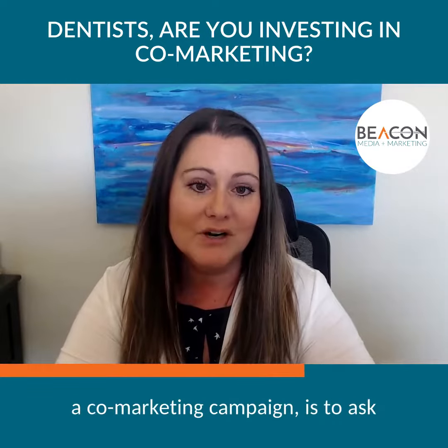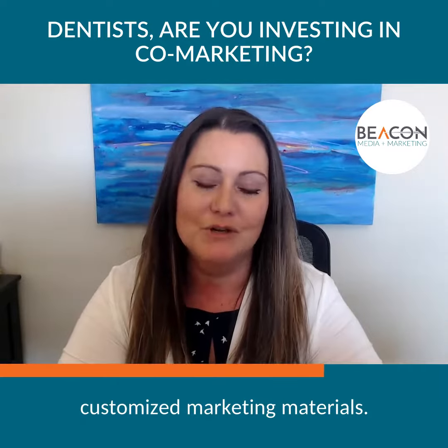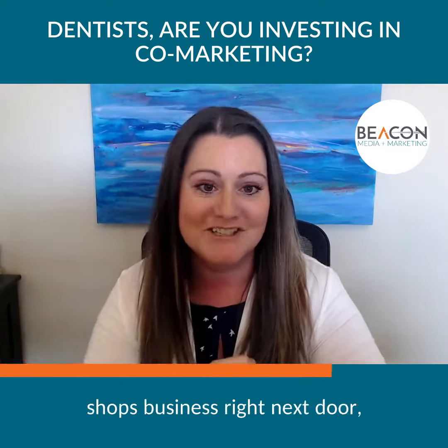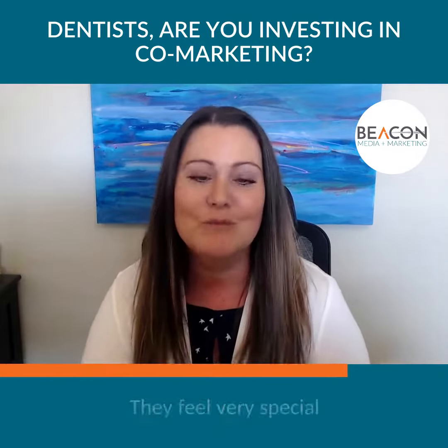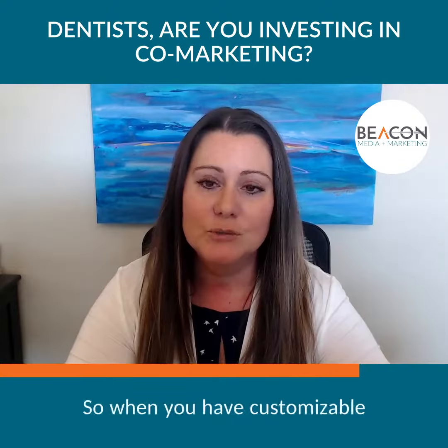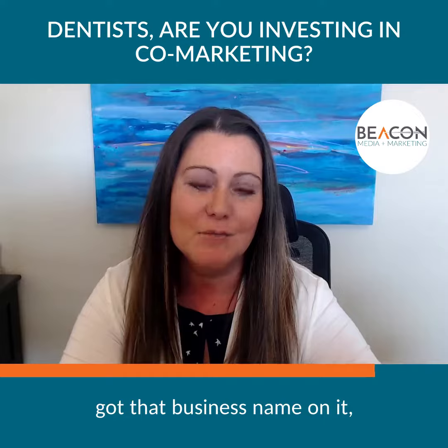One tip if you're going to go with a co-marketing campaign: ask your agency to create some very customized marketing materials. This might have the yogurt shop next door with their name right on it. They feel very special because you've customized something exclusively for them.